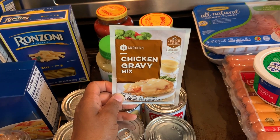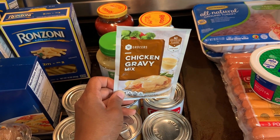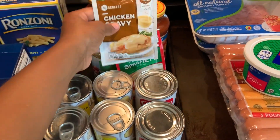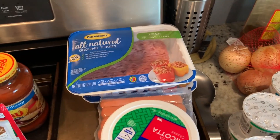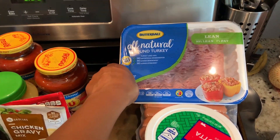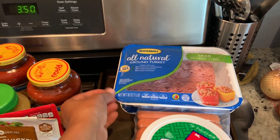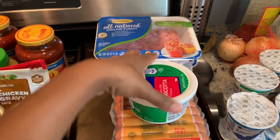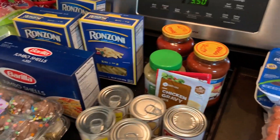I also bought some chicken gravy. Like I said, I made rice and gravy the other day and used some of this, so I wanted to restock. Next, I got lean ground turkey — Butterball brand — and I'm going to make some meatloaf this Sunday, so that's for the meatloaf. Next is ricotta cheese for the stuffed shells — I'll be making those tomorrow.